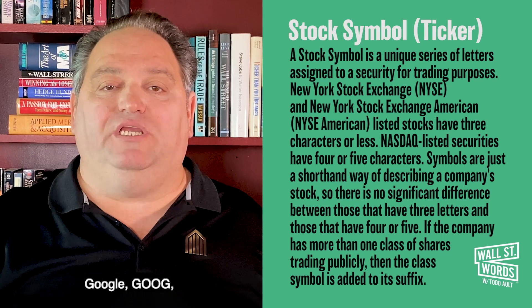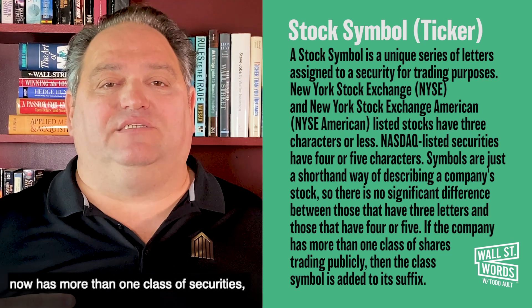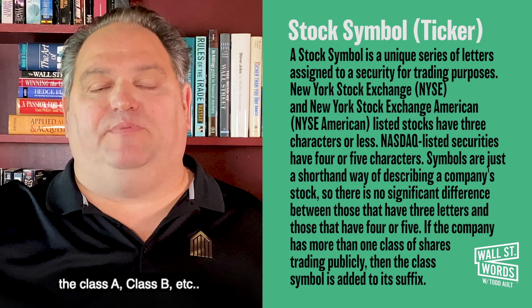Google, G-O-O-G, which used to be famous for Google, now has more than one class of security. So now there are different G-O-O-G's available to them — the class A, class B, etc.